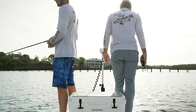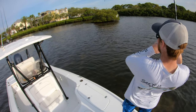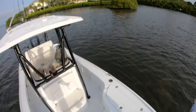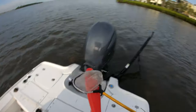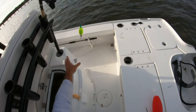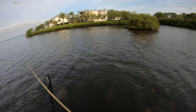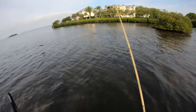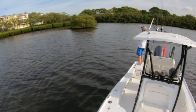We threw out some live chum and immediately there's action. There's a school of reds going through! Tater gets on one — he's got a fish. He wanted to slowly set the hook. That's a red, isn't it? Man, he's swimming fast.